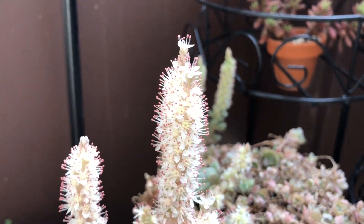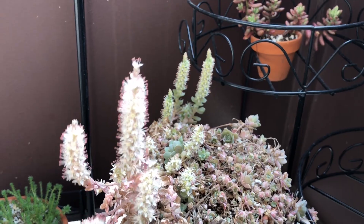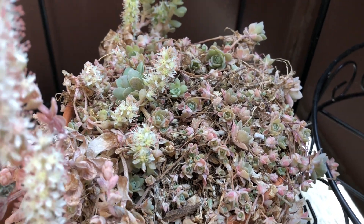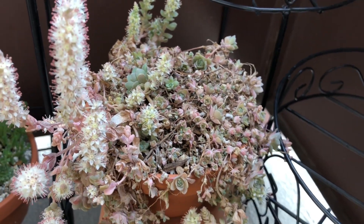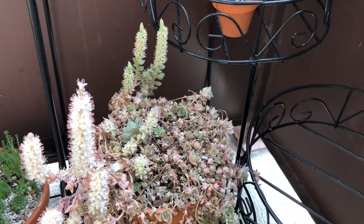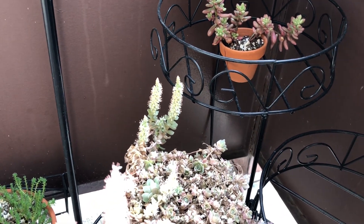I apologize for the wind. I'll soak up all the sun. I'm going to grab a little rosette and bring them in. They are cold hardy, so the plant itself is starting to go dormant right now. But I do think just in case something happens, I'd like to have a little bit of it inside - it's just a security blanket.